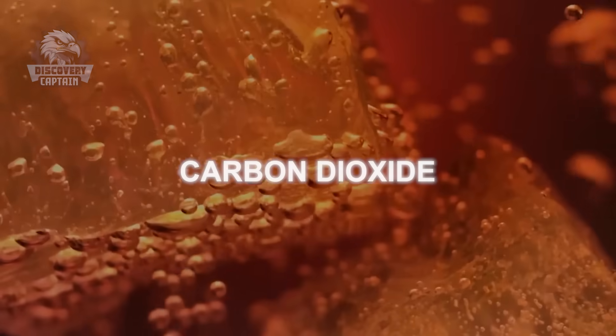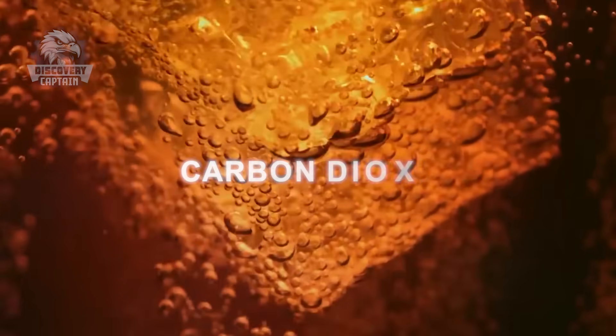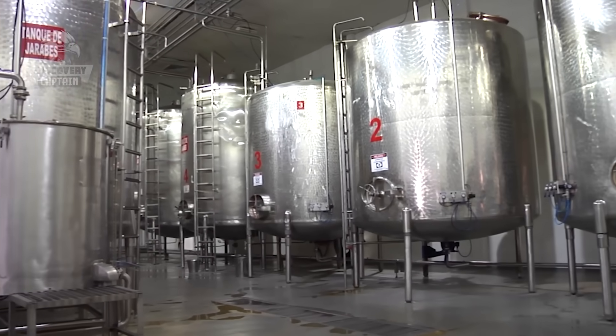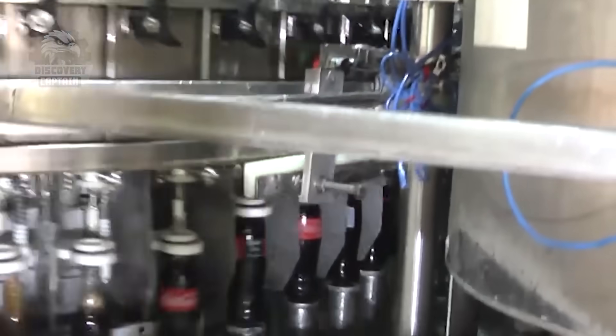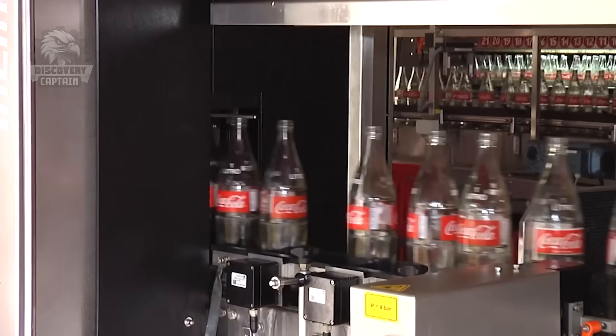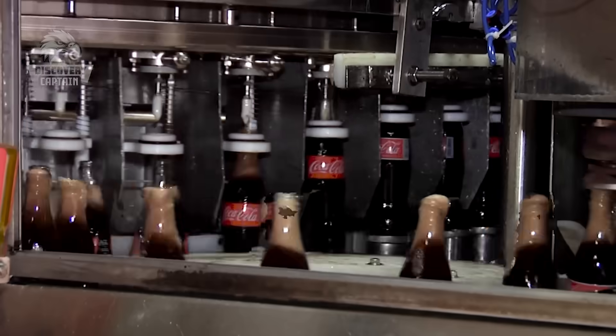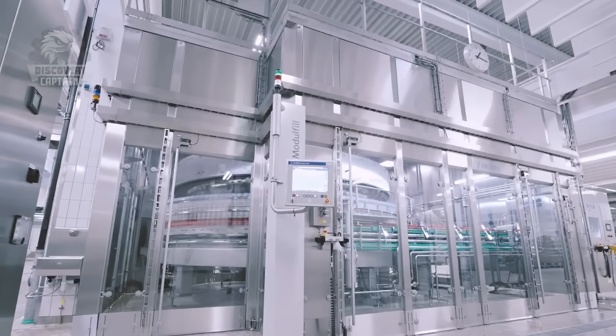Carbon dioxide is added to the mixture to create the bubbles characteristic of carbonated drinks. This system automatically caps the bottles quickly.